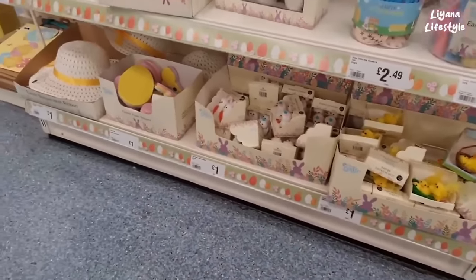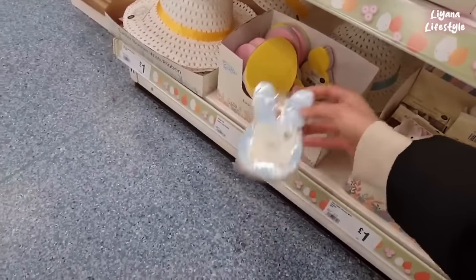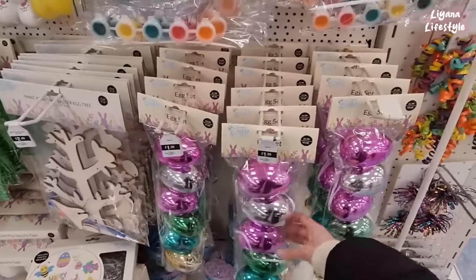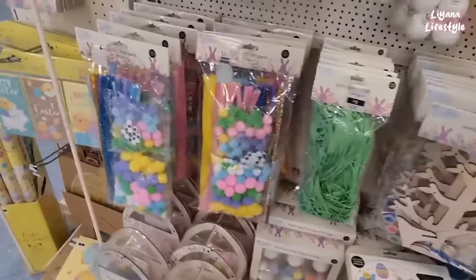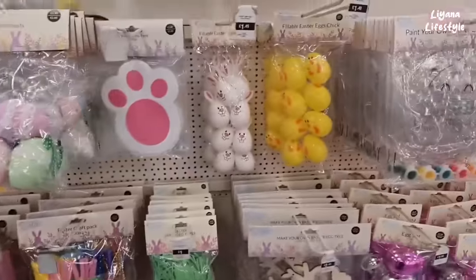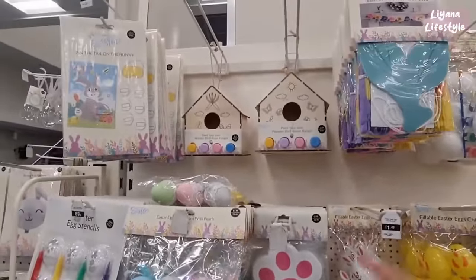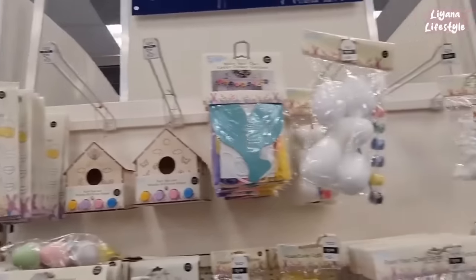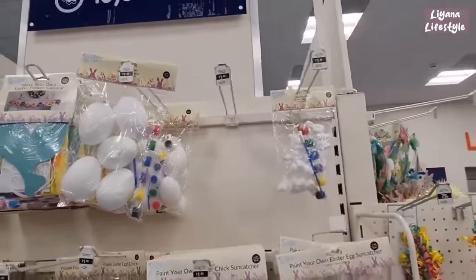The foam shapes — you've got eggs, chicks and rabbits — and the bonnets themselves are a pound. A few more eggs here, these are £1.99. Make your own egg tree, they've got a bumper craft pack here — 300 pieces, no price. And then some more eggs as well as the bunny feet — this is just a pound. I like the bird house — that's £2.49. They've got a garland here, pin the tail on the bunny, eggs and rabbits that you can paint for £1.49.